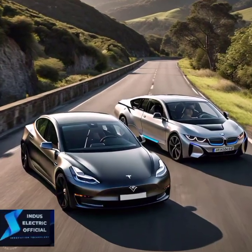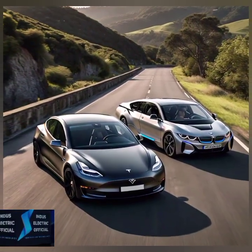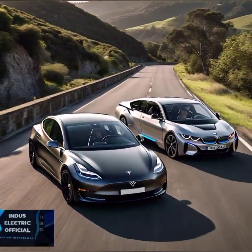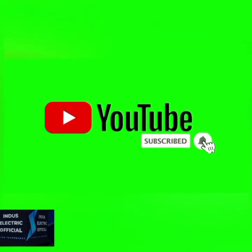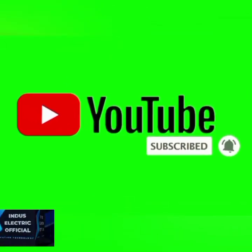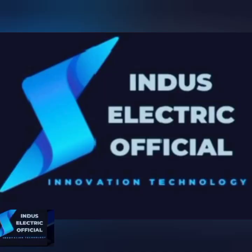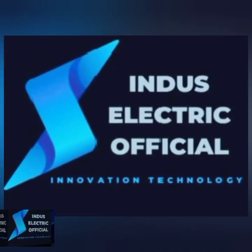Which one would you choose? Thanks for joining us in the EV showdown. Don't forget to hit that like button if you enjoyed the video, and subscribe for more in-depth car comparisons. Drop a comment below and let us know your winner — the Tesla Model 3 or BMW i4. Thank you.